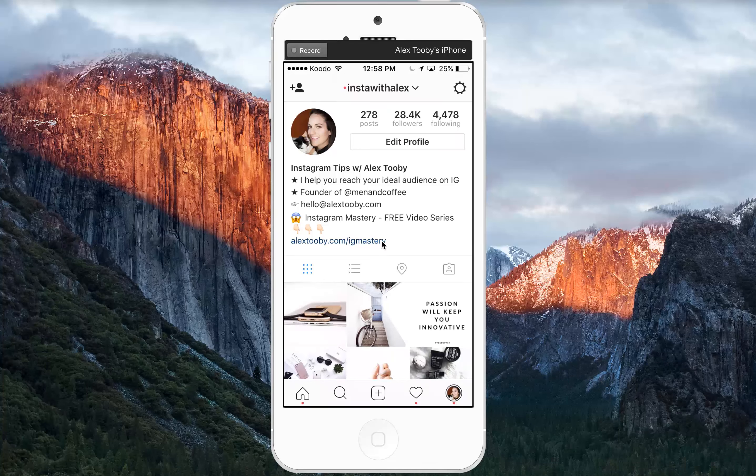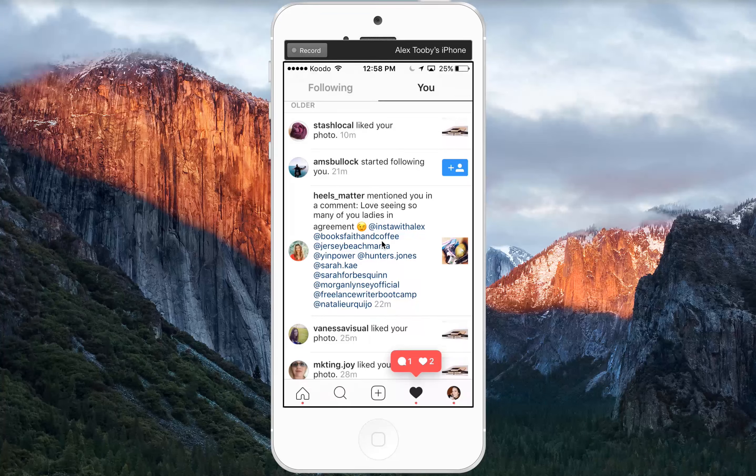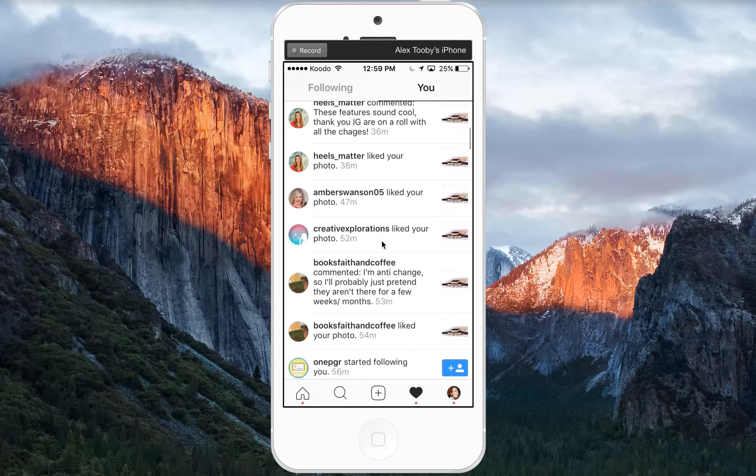The first thing I want to talk about is some visual updates that Instagram has made to the app. As you can see on the bottom bar here, they've actually changed the center button which used to be a camera and now it's a plus sign. They've also changed the color of follow buttons — it used to be green, or even white. I feel like they've implemented this blue color to try and encourage more clicks on the buttons that are blue.